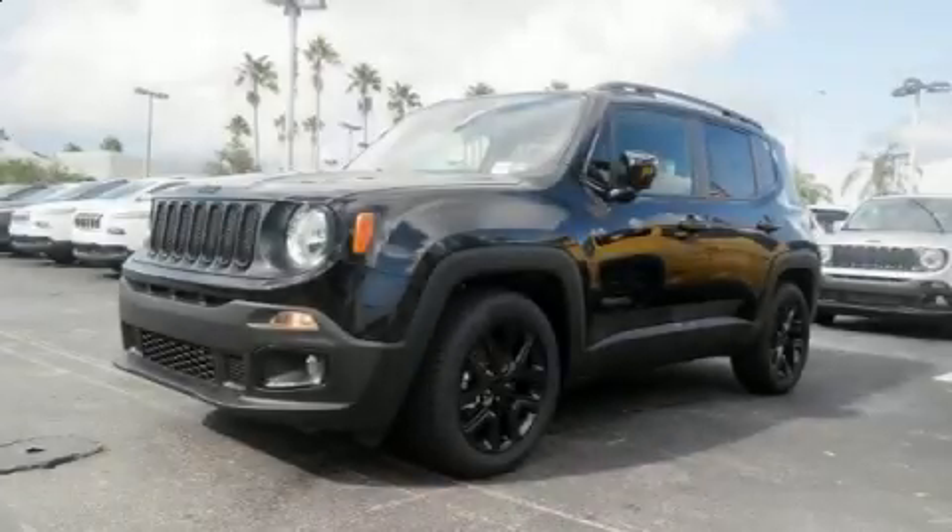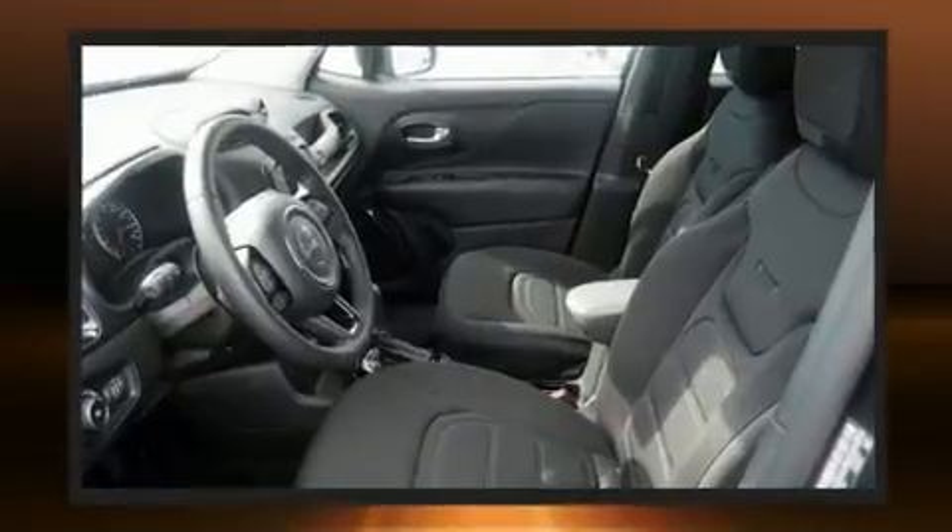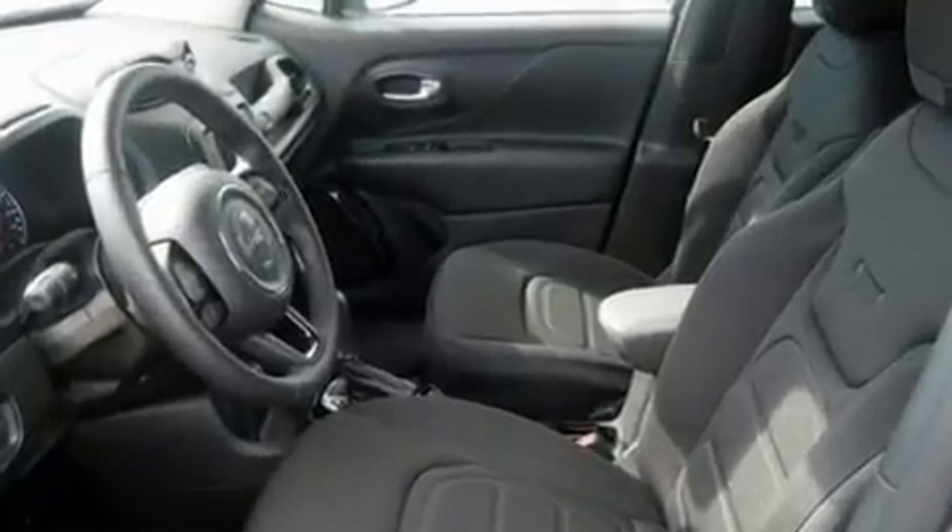Come test drive this 2017 Jeep Renegade. It features an automatic transmission, front-wheel drive, and a 2.4-liter four-cylinder engine. A turbocharger further enhances performance while also preserving fuel economy.